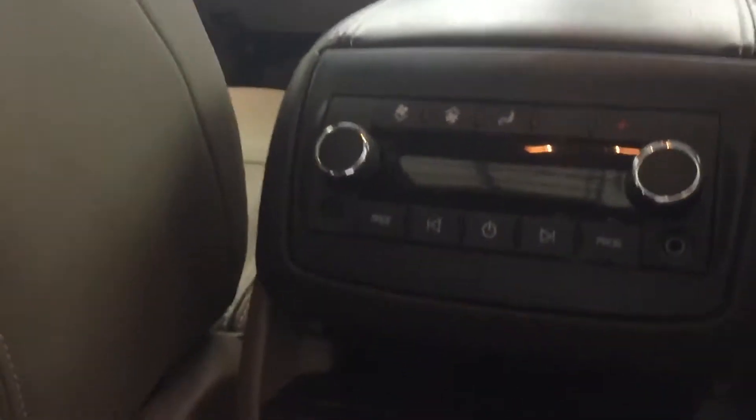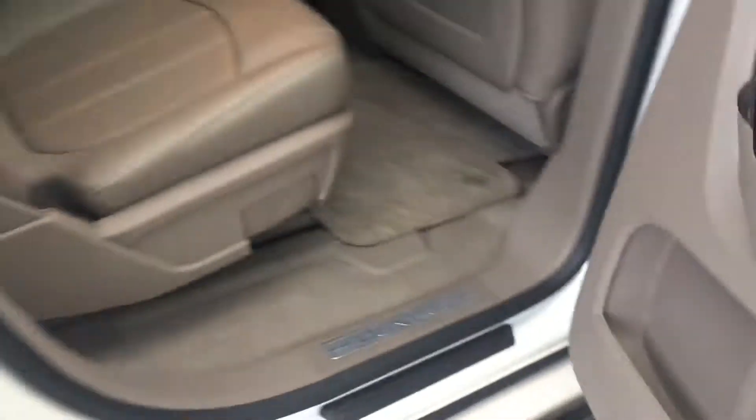Show you the back seat real quick. You got leather throughout the vehicle, two separate sunroofs. The captain's chairs are leather with separate climate control back here, some USB chargers down there. The Denali badging throughout the vehicle looks real sharp.